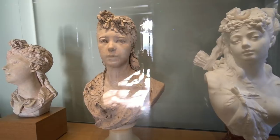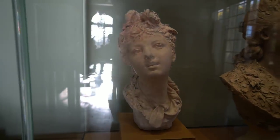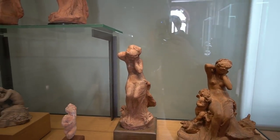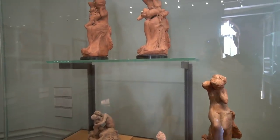Beautiful. Most of these were 1870, 1871, '72, '73.